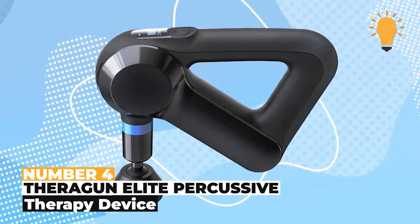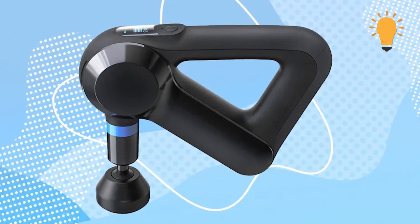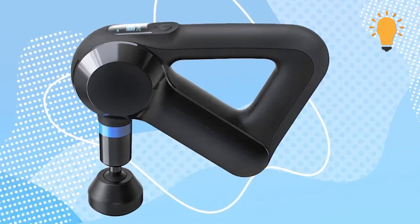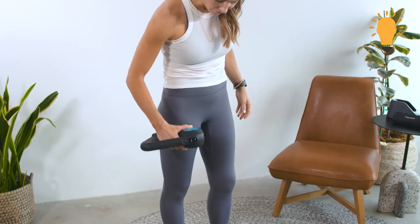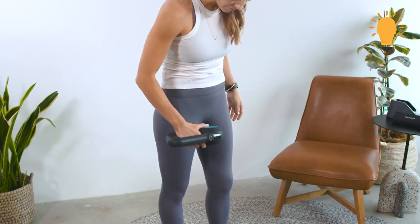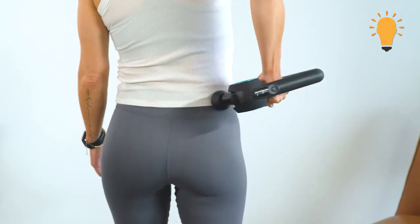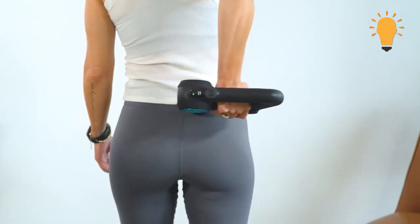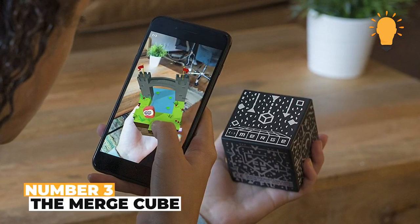Number 4: Theragun Elite Percussive Therapy Device. The Theragun Elite Percussive Therapy Device is a fitness therapy device that gives an intense vibrating sensation to get rid of sore muscles. It also has six different heads, so you are sure of accurately targeting those sore body muscles. A must-have for a tech-savvy and fitness person.